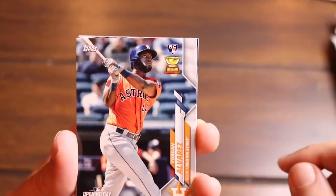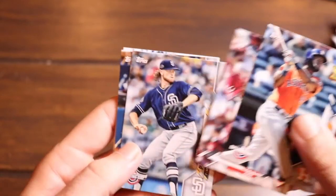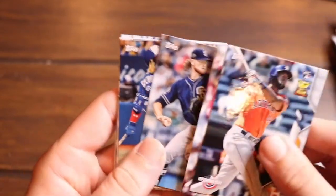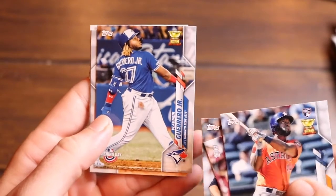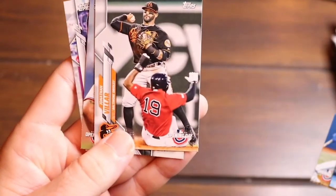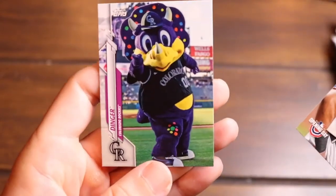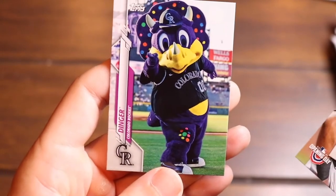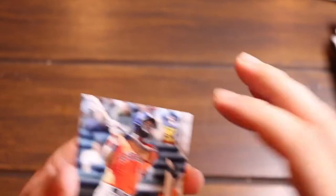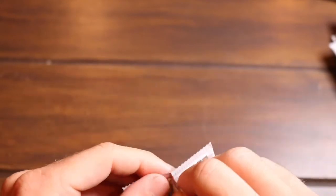Here we go! Yordan Alvarez rookie card — that's a nice one. Joey Votto, Chris Paddack, Vlad Guerrero Jr. — I like it, that's a good one. Jonathan Villar, Jorge Alfaro, and then Dinger. That's a great name for a mascot! That's a good pack — with the Yordan Alvarez and the Vlad Jr., I'll take it for sure. And Dinger — who doesn't love dingers?